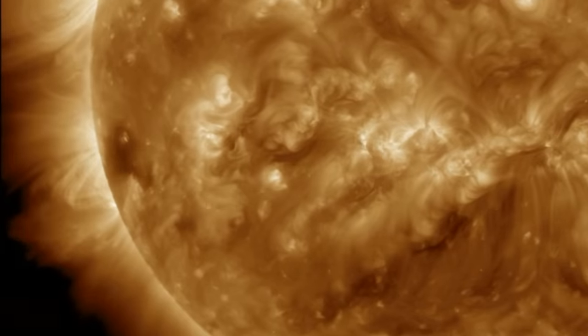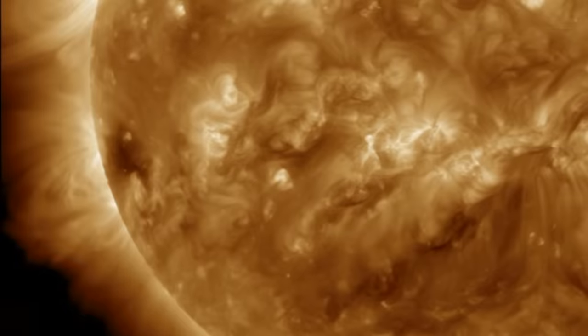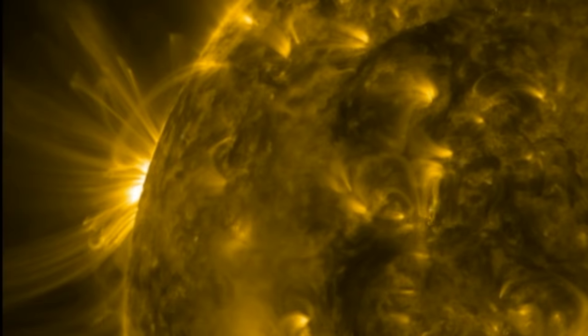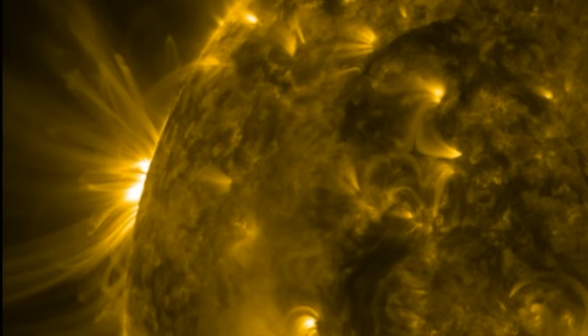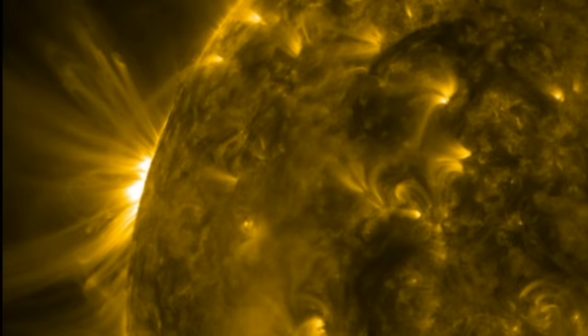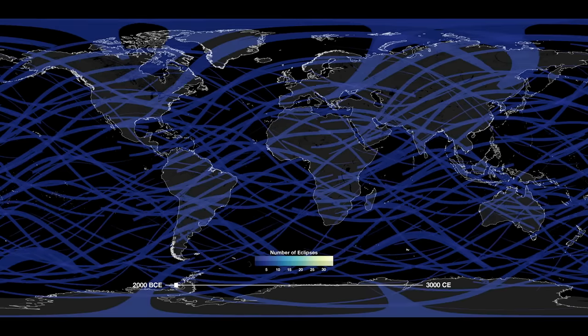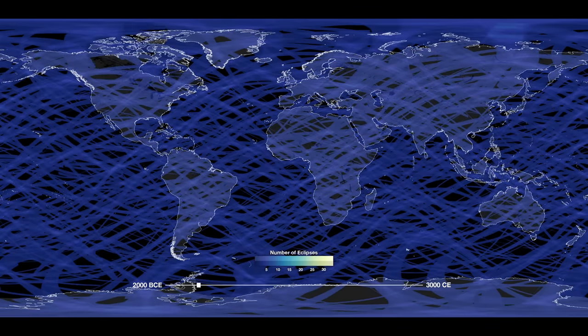Looking in the days ahead, we see the next coronal hole incoming on the south — that dark patch at the side there. We also have helioseismic data indicating that the signatures incoming on the north are a substantial sunspot group. Eyes open as we enter next week.